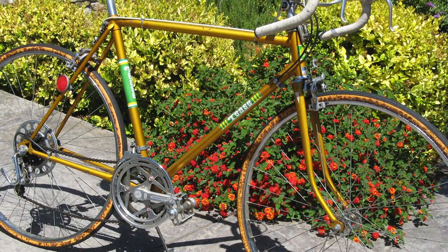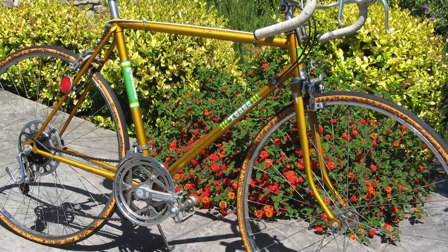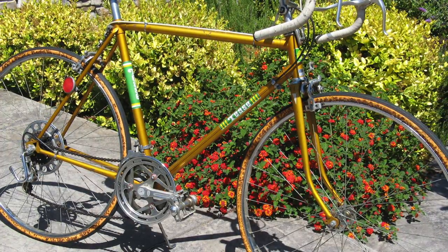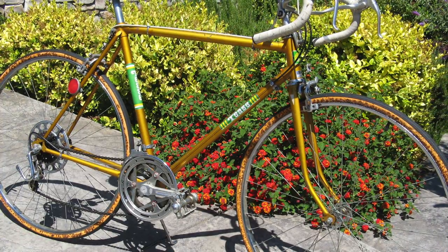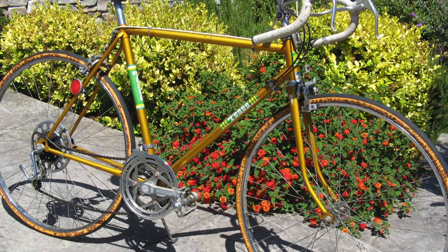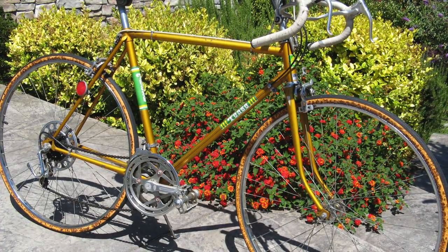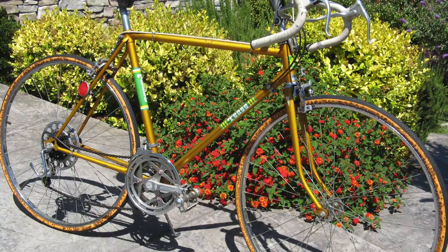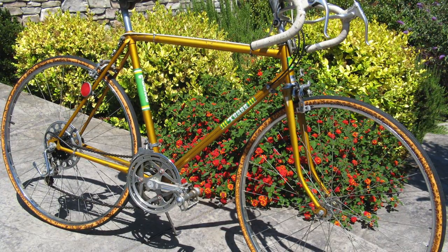Thanks very much everyone for coming along as we checked out this vintage Tease bicycle. It truly was a blast from the past. Back when I was a kid I used to have a pair of shorts with little ladybug images all over them, and I really think they just would have worked perfectly riding around town on this bike. Anyway, we'll see you out there everyone. Thanks for watching. Bye bye.